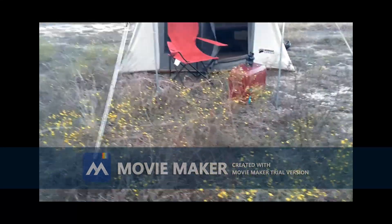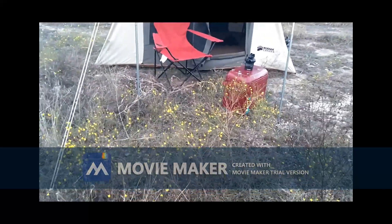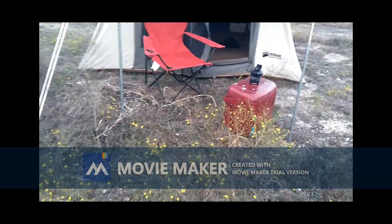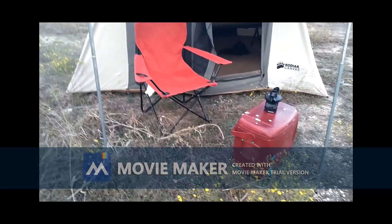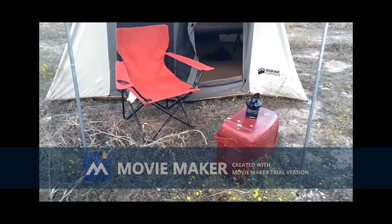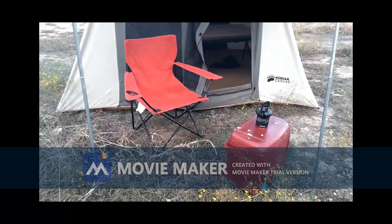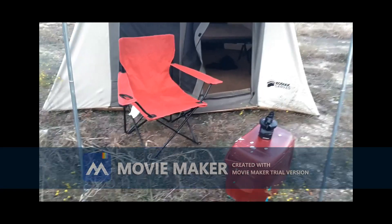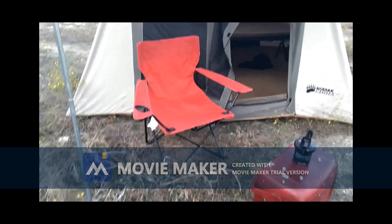I'm gonna show y'all what I consider a weekend setup. This is the setup I used on my last camping trip. Got a little canopy on the front of the tent, pretty nice to sit outside. Got a little cooler, little drink — not too bad.